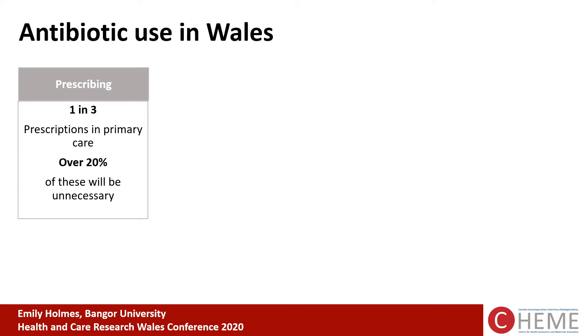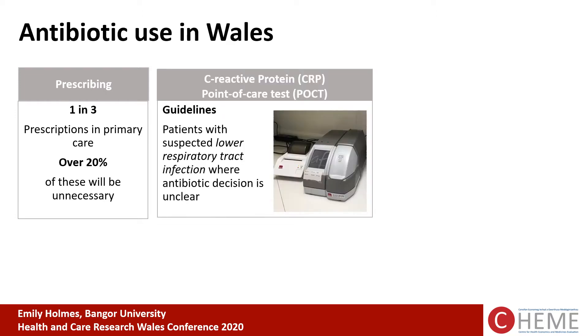Looking at antibiotic use in Wales, we know that one in three prescriptions in primary care will be for an antibiotic, and over 20% of these will be unnecessary. There are interventions to support the reduction in inappropriate prescribing. In Wales, C-reactive protein point-of-care testing is recommended for patients with suspected lower respiratory tract infection where the antibiotic decision is unclear. This finger-prick test, ready in under 10 minutes, can help the prescriber make the most appropriate decision.